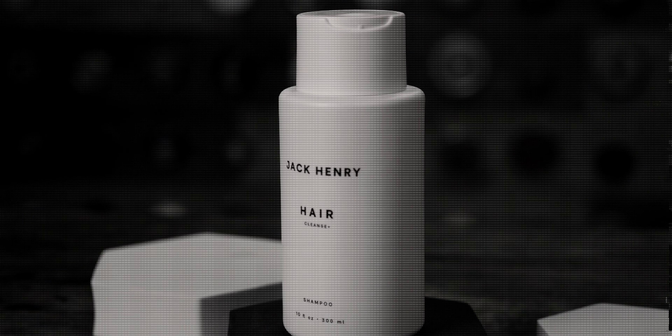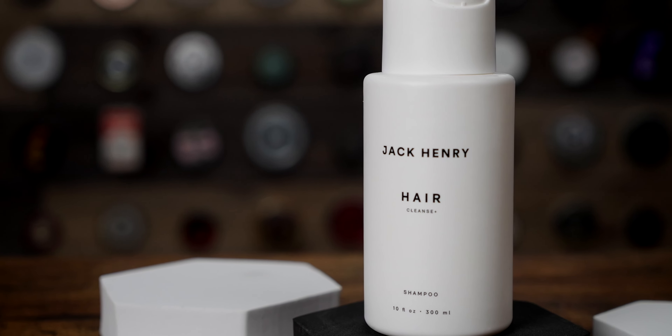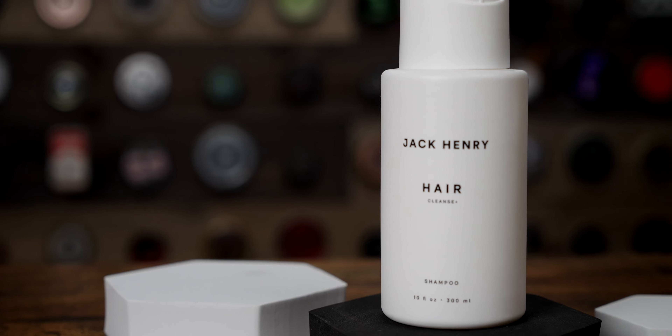This cleanser does have a bit of a hefty price tag — it comes in at about $34 for 10 ounces. Some of the ingredients in there are pretty pricey, and I'm fairly certain it costs a lot to be free of all those other things. Probably costs more to be free of them than it does to have the premium ingredients that are in there.